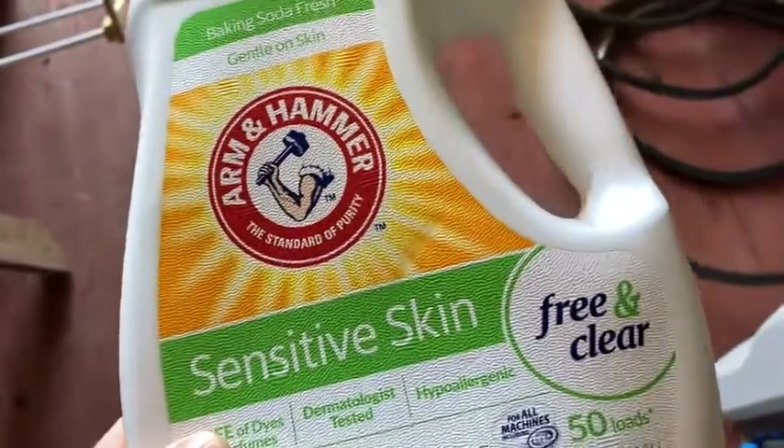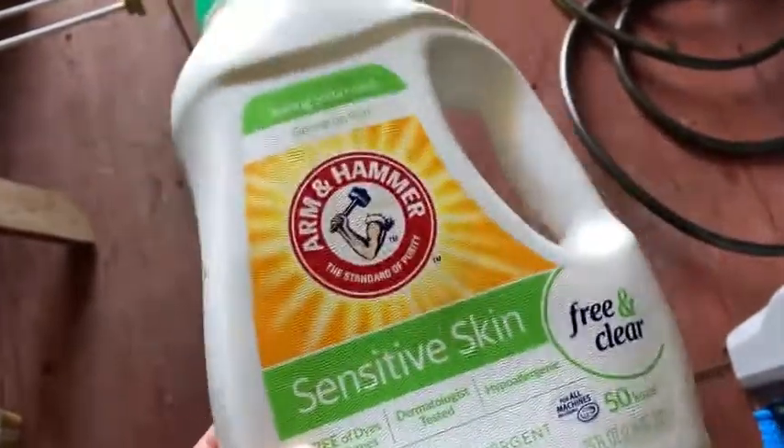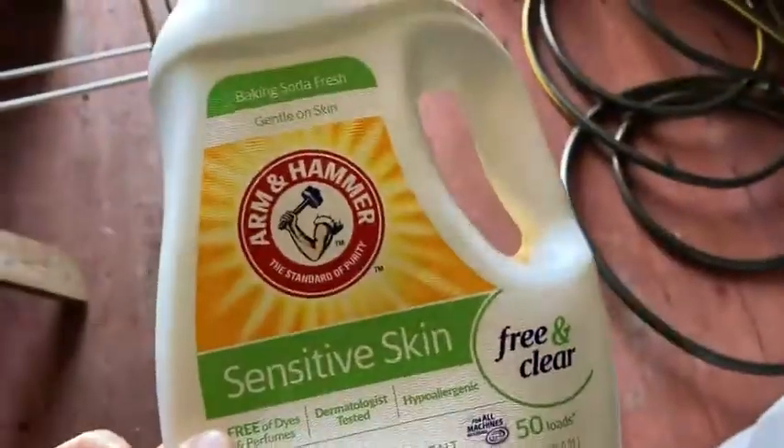It's Arm & Hammer Sensitive Skin, this is the Free & Clear. A lot of times you can't find this at physical stores — I usually just buy stuff on Amazon now. It's just easier, you have it delivered to your door. I love Amazon. Good stuff.